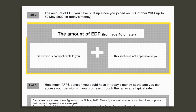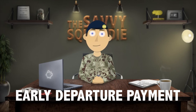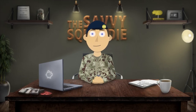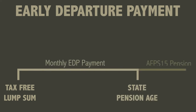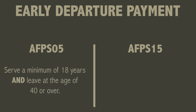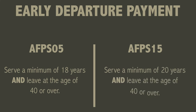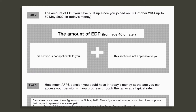Part two is the amount of EDP. EDP stands for Early Departure Payment and it is only available on the 05 and 15 schemes. It is a benefit unique to the armed forces and separate from the pension. EDP consists of a tax-free lump sum upon leaving the forces and also a monthly income, which stops once the deferred pension is payable. It is only available to those who do at least 18 years service and leave at 40 or over on the 05 scheme, and at least 20 years service and leave at 40 or older on the 15 scheme.